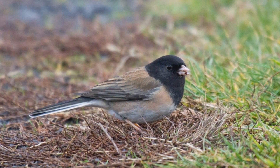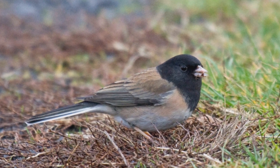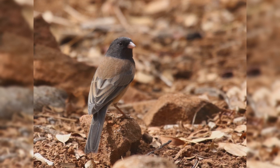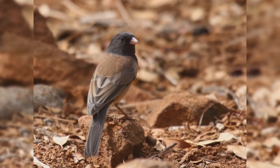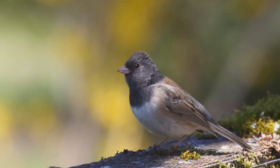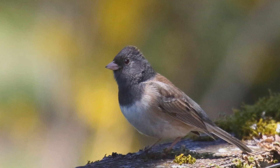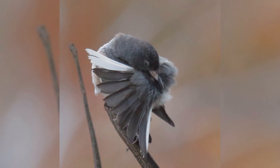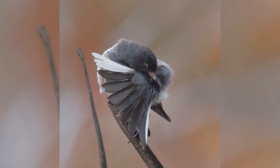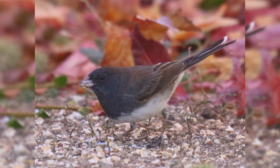These are small birds, about the size of house finches. They have round bodies, large heads on short necks, and medium-length square-ended tails. The bill is conical, but small, short, and bright pink. There are a wide variety of plumage types, some considered full species in the past. All types have flashing white outer tail feathers, little pink seed-eating bills, and dark eyes. They have gray hoods and white bellies.